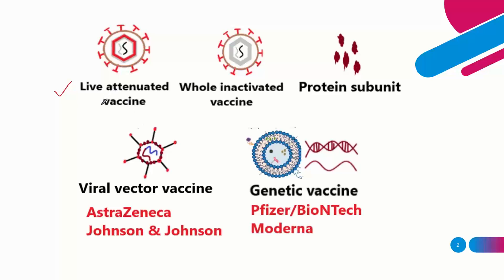One is called live attenuated vaccines. In this method, viruses and bacteria are treated to be harmless and then injected. Once those viruses are injected into the body, the body produces antibodies specific to those types of viruses.